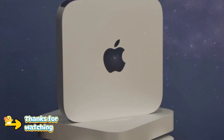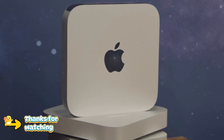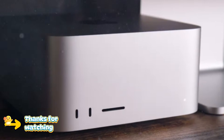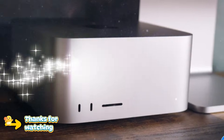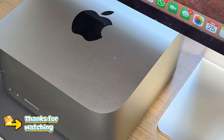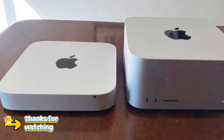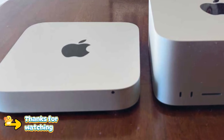The Mac Studio 2026 is shaping up to be one of Apple's most exciting professional releases in years. With the M5 Max delivering massive gains and the M5 Ultra pushing desktop performance to new heights, Apple seems ready to reclaim its position at the top of the professional computing space. This isn't just an incremental update — it looks like a statement. If you care about performance, efficiency, and long-term value, the next Mac Studio might be the desktop you've been waiting for.